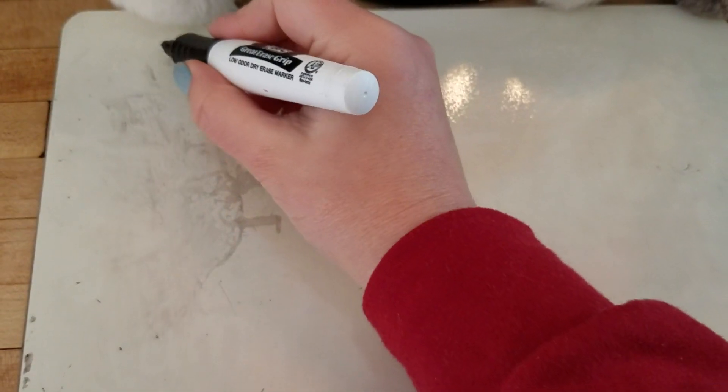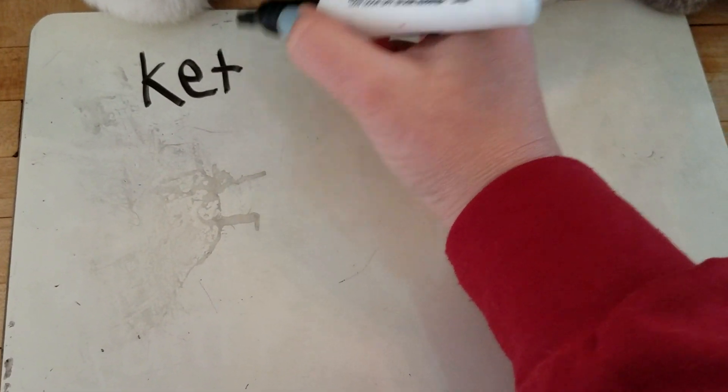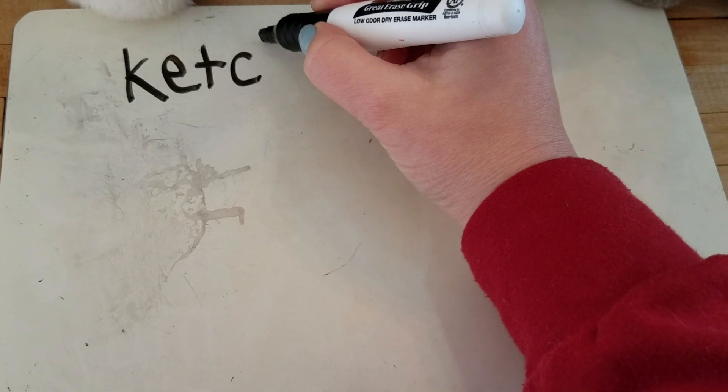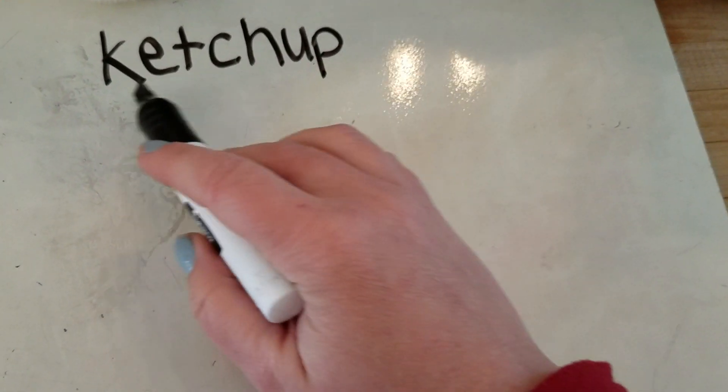Let me write the word on our board. K. E. T. C. H. U. P. Ketchup.